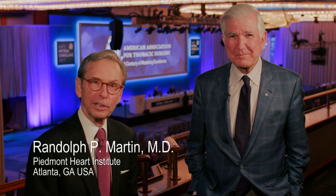Hi, I'm Dr. Randy Martin. We're here at the AATS Modular Conclave 2017, and I'm thrilled to be joined by Tyrone David — well known to all of us. Tyrone, you just participated in an interesting debate on functional tricuspid regurgitation.